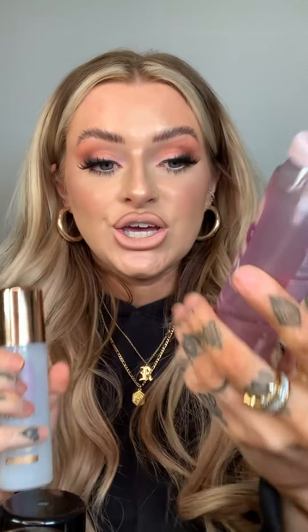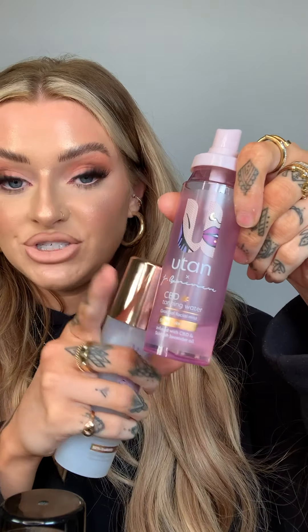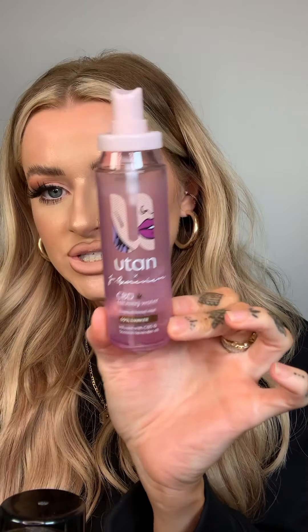For tanning, it will come as no surprise that UTan is my favorite tanning brand. The facial sprays are something I cannot live without. This is the CBD one done with UTan and Jamie Genevieve — the 50% Darker version, which I use because I'm so pale. It has a lavender scent, which I'm not too keen on, but it doesn't hang around long. I spray this all over and it gives me such a gorgeous glow.